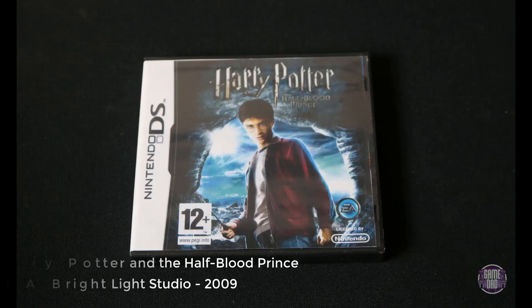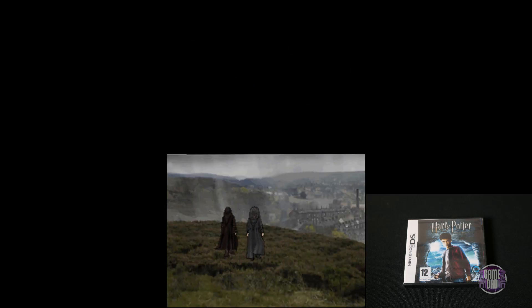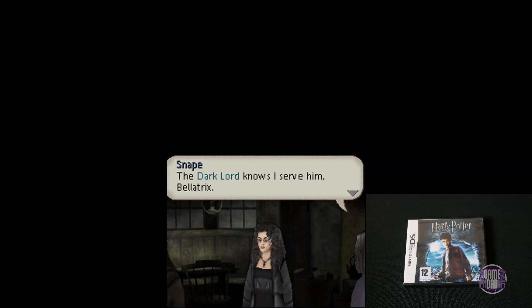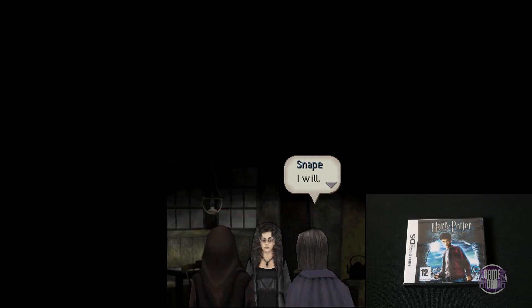Up next is Harry Potter and the Half-Blood Prince, released by EA Brightlight Studio in 2009. This game is exactly what you'd expect. The Harry Potter games aren't known for being super amazing, but you do kind of just play through the movies and get to do some fun gameplay along the way. Overall though, these definitely aren't AAA titles.